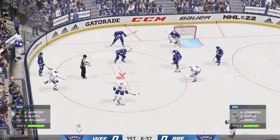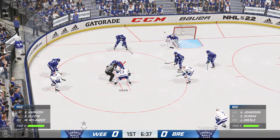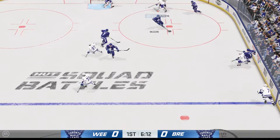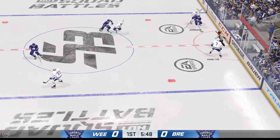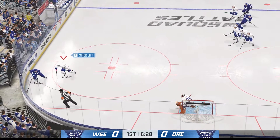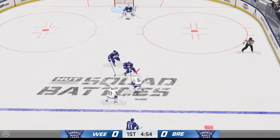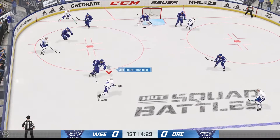Both teams readying here for the faceoff. Dvorak wins the faceoff. Ellis carries the puck in his own zone, takes the feed, and now it's over to Dvorak. Toronto's got the puck along the wall, here's a short pass to Hamilton. Nylander's got it through the neutral zone, manages to hang on — and a great save by Shesterkin.